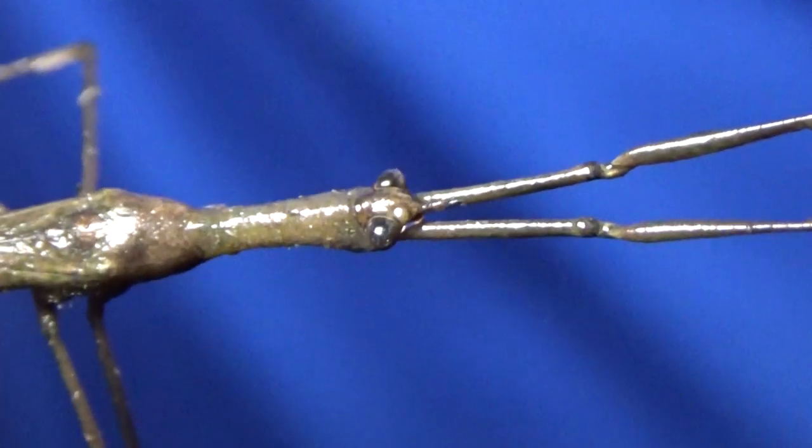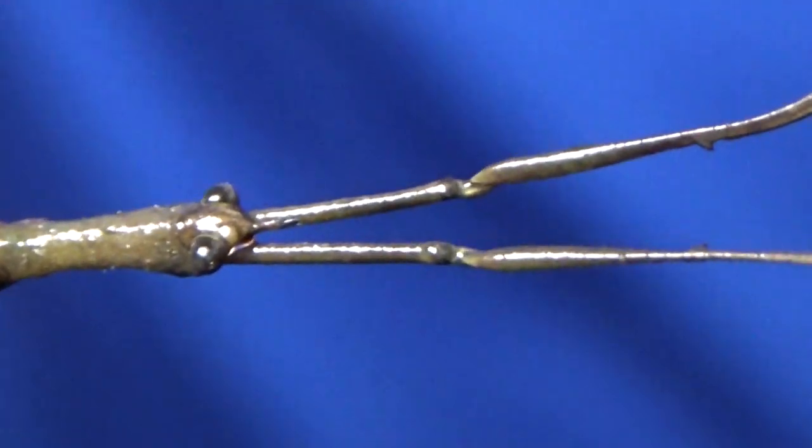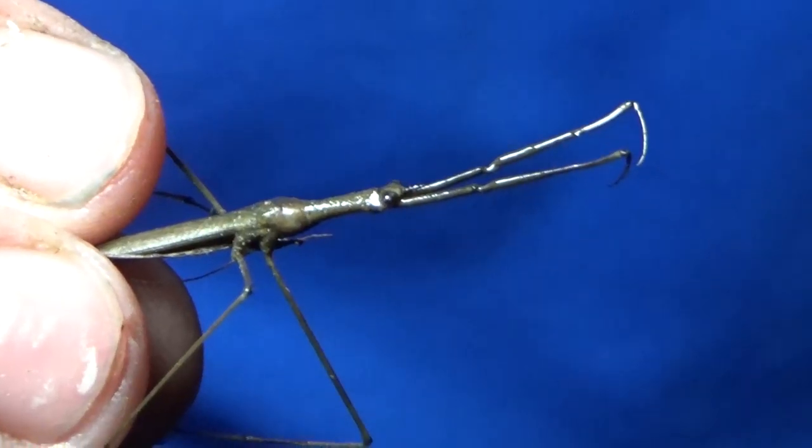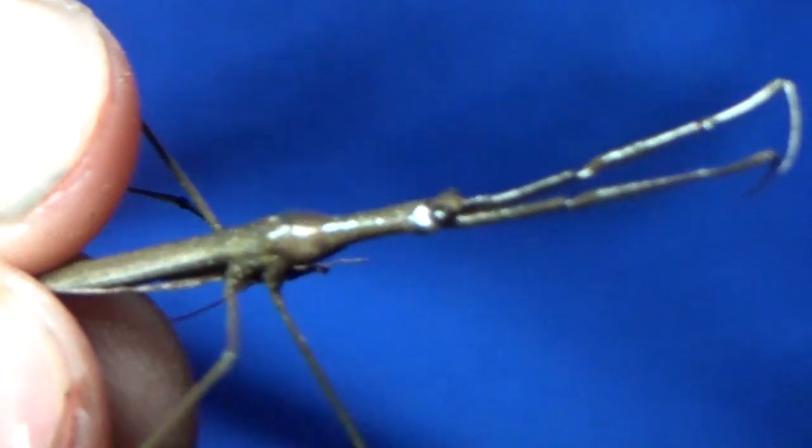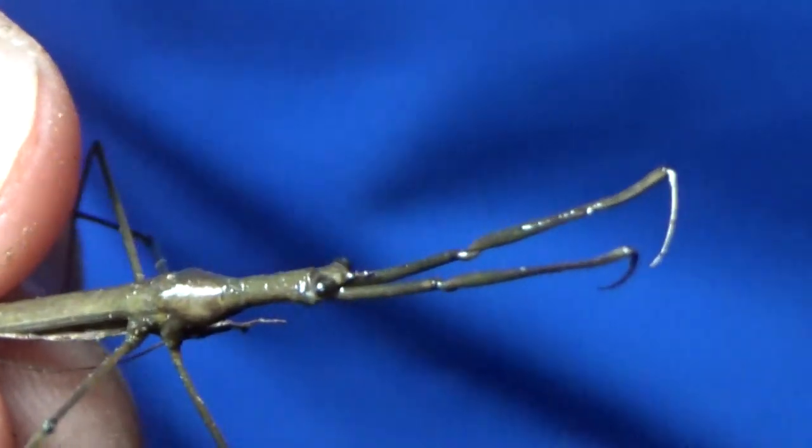These guys hunt little fish, small bugs — pretty much anything that they can get their hands on. And they're a pretty common species. However, I don't see them too often while I'm going out with a net out here. So it's pretty cool to show you guys.